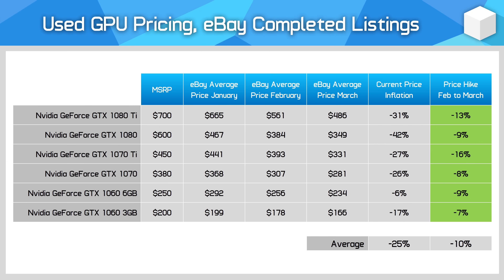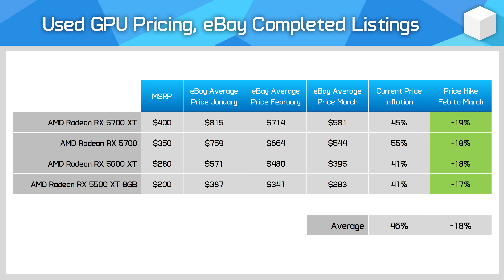Pascal GPUs have fallen in price by 10% on average and now sit about 25% below their ancient MSRPs from over five years ago. However, in most instances it's hard to recommend buying such an old GPU. They might have been a good cheap stop-gap when pricing was insane, but these days it just doesn't feel right to recommend Pascal when prices continue to fall in the new market and better used GPUs are available.